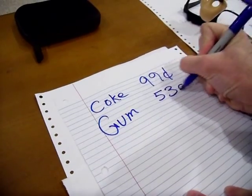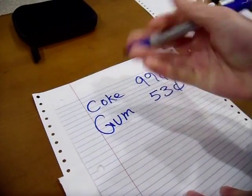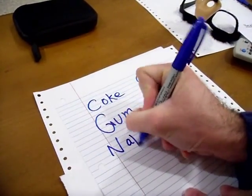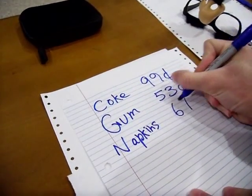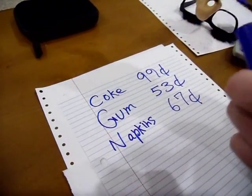That's about 53 cents. And last but not least, I think I want some napkins — they're going to be 67 cents. Yeah, that's about it.